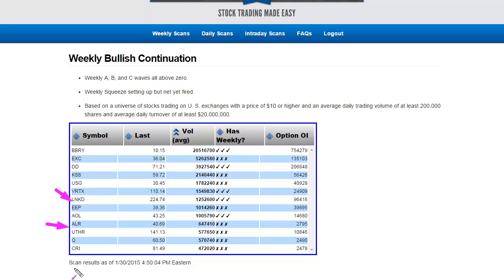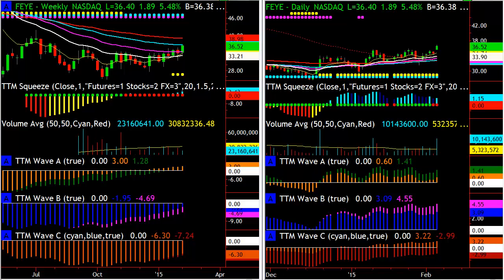You can see that those two popped up on the scan — LinkedIn, plus a couple other ones that look pretty good as well. A couple of people asked about FEYE. This is a trade I picked up not too long ago, and a lot of people asked: John, where did you find this? This thing was a little random, not normally one that's on your radar — how did you pick this up?